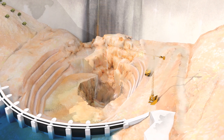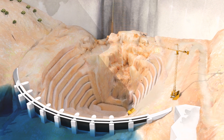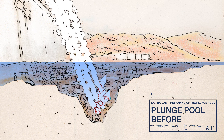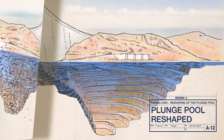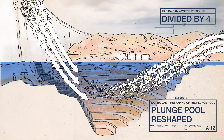Step by step, 10,500,000 cubic feet of rock is cleared in less than 260 days. The plunge pool, eroded by the flow of the valves, is widened and, if necessary, reinforced. At the end of the process, the pressure of the water ejected against the ground will be divided by four.